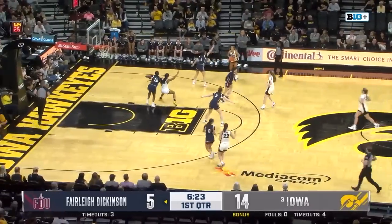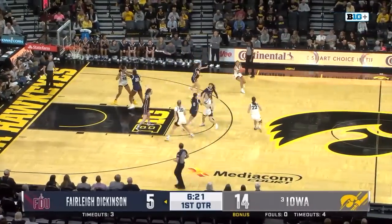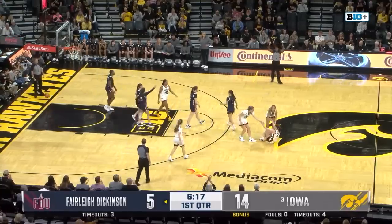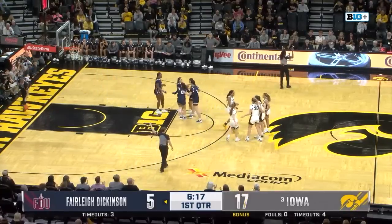Molly Davis has checked in for Iowa, checks in for Goodman. Deep three from Clark — and one! She just makes it look easy out there.